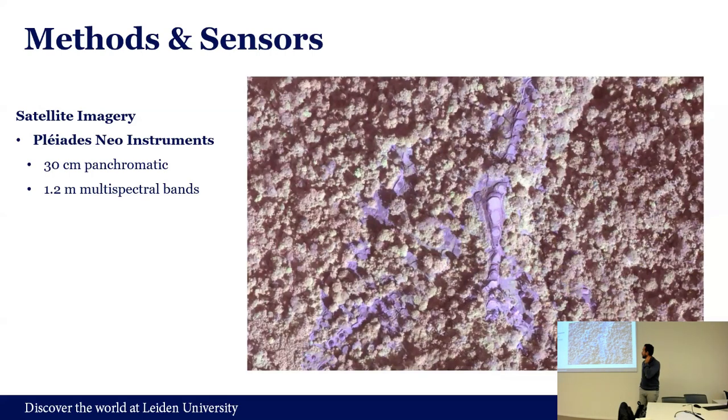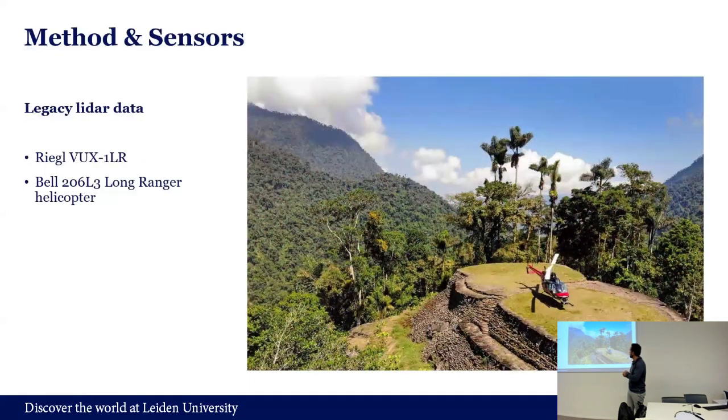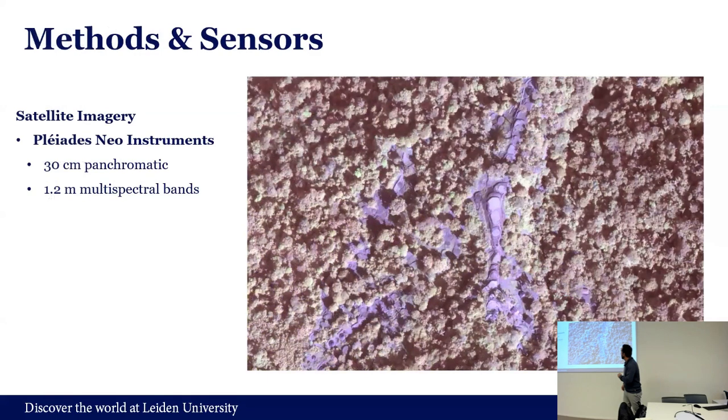For the satellite imagery, what we are trying to do — and this is one of the images we are using — is detect the forest palms that are there. We got data from the Pleiades Neo instrument, which is really good data with 30-centimeter pixel resolution in the panchromatic band, and also some multispectral bands. At 30 centimeters you can actually see differences in the forest. This is actually the same size as the terrace, and you can see the archaeological sites because in this case they're not covered by the canopy — it's a very important tourist area. But we know there are more archaeological sites around this place.